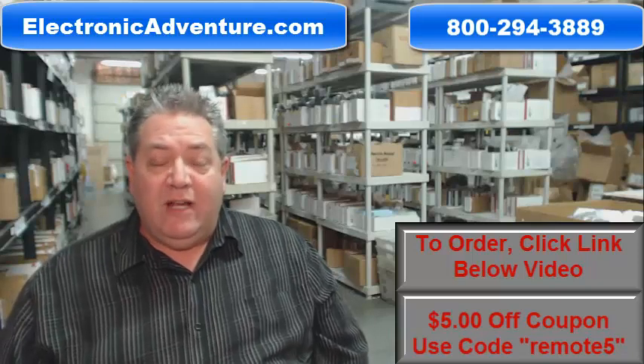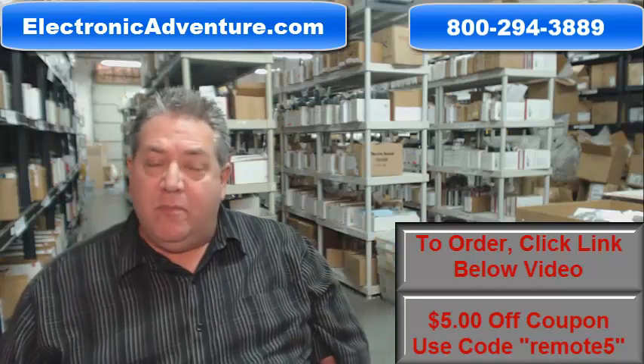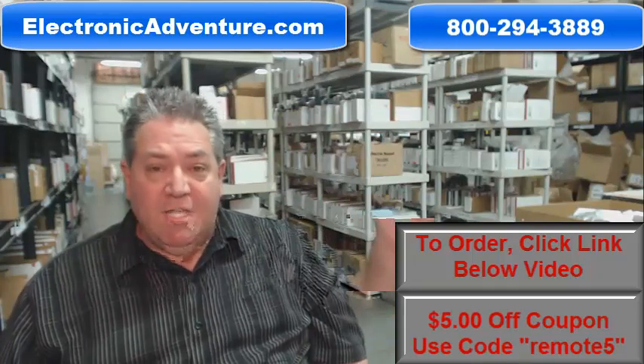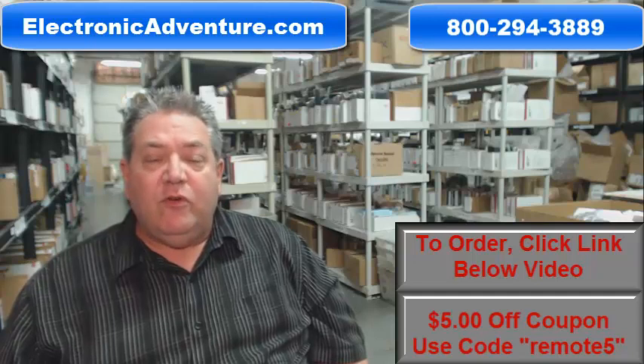Hi folks, if you need a brand new Denon remote control and want it shipped out immediately, just go below this video, click on the link, order your remote, and we'll pack it up and ship it out to you right away. That's because we have over 300,000 brand new original remotes in the electronicadventure.com warehouse, so no matter what you order, we ship it out usually same or next business day.